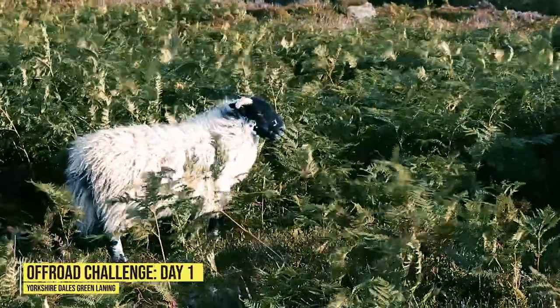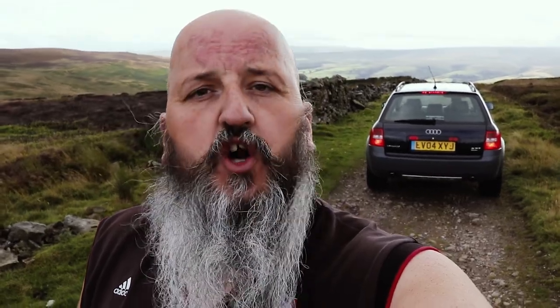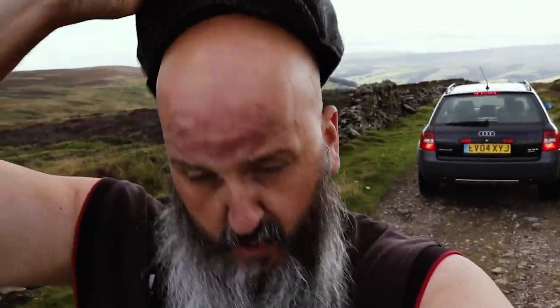We're up here in the Yorkshire Dales and it's blowing a gale. Being a Yorkshireman with an Audi All Road, we're wearing a sports vest, which is the only appropriate attire when it gets cold in Yorkshire. But of course, we can finish this one off with a little bit of practicality. No self-respecting Yorkshireman goes anywhere without his flat cap, especially when he's in a four-wheel drive.